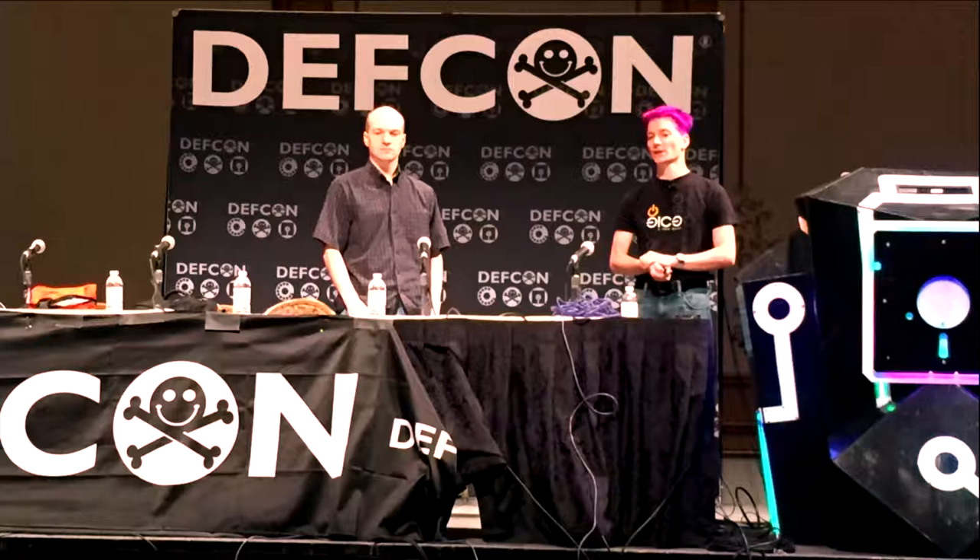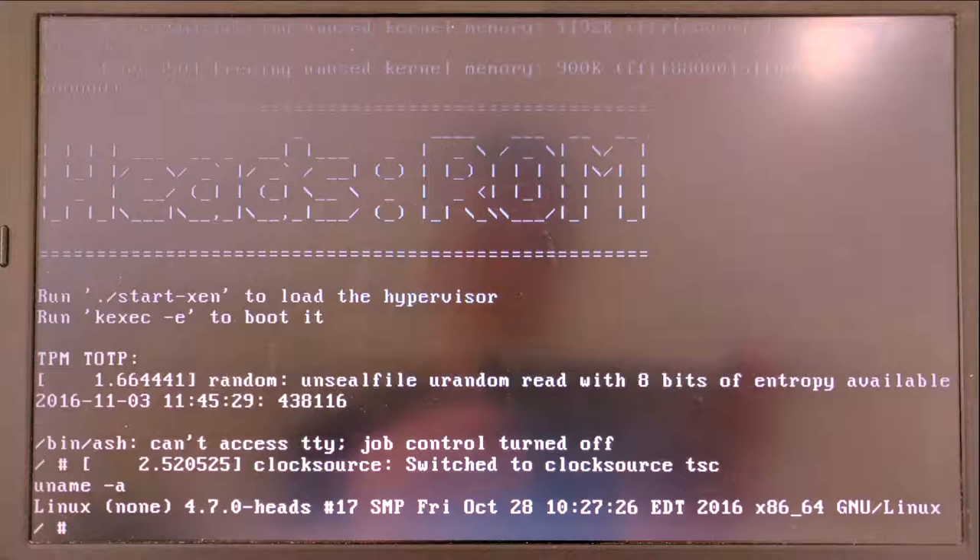But more than just breaking things, what I really like to do is take things apart, understand how they work, and document them so other people can build systems on top of them. That's why I'm excited to talk about my project Heads — an open source firmware and bootloader for laptops and servers. The name is a play on the Tails distribution, which is stateless Linux for when you don't want to leave traces. Heads is for the opposite: trusting the machine and ensuring stored data is safe and unmodified.